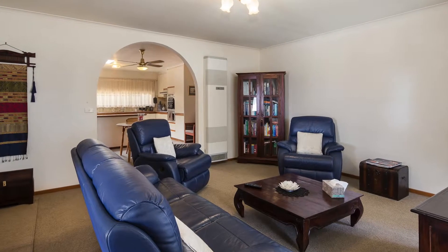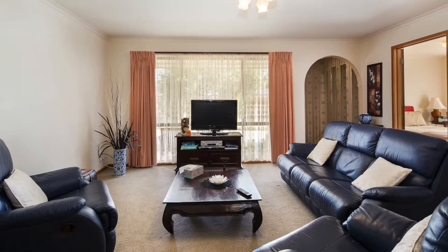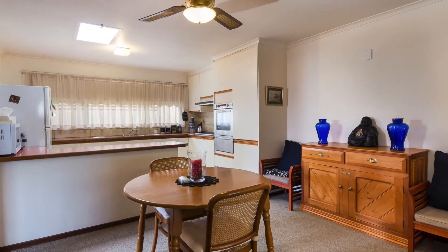A single lock-up garage provides room for extra equipment, a perfect solution when living in townhouse accommodation. The open plan kitchen is filled with light and warmth, with natural daylight filtered through the many windows.